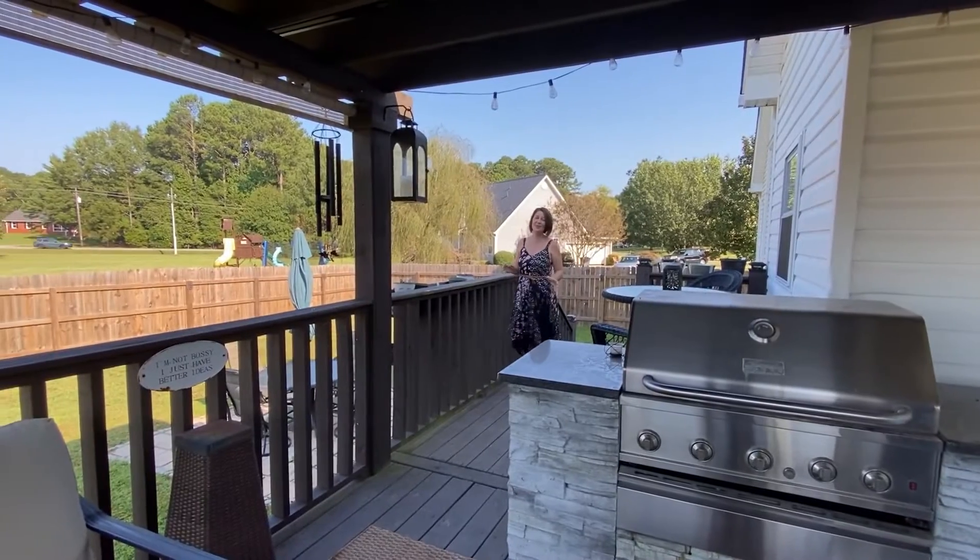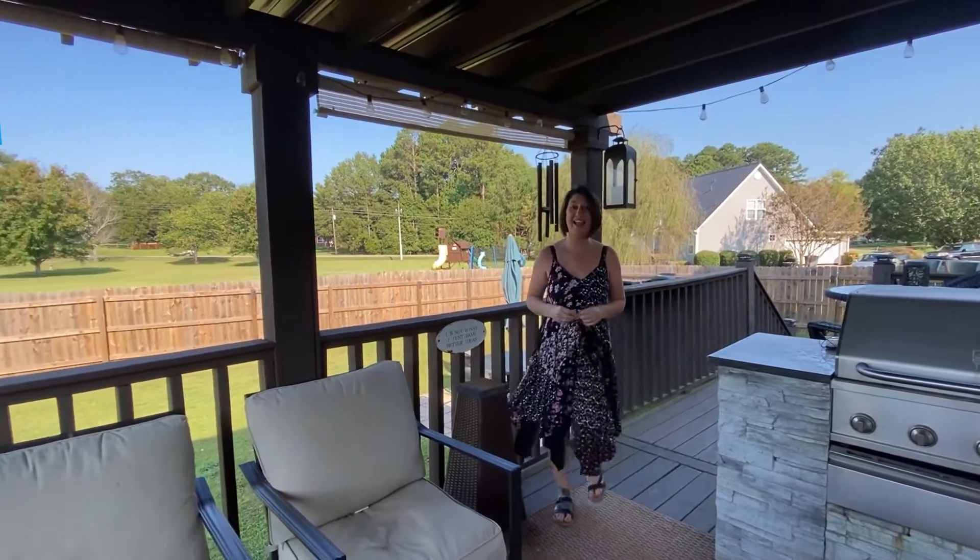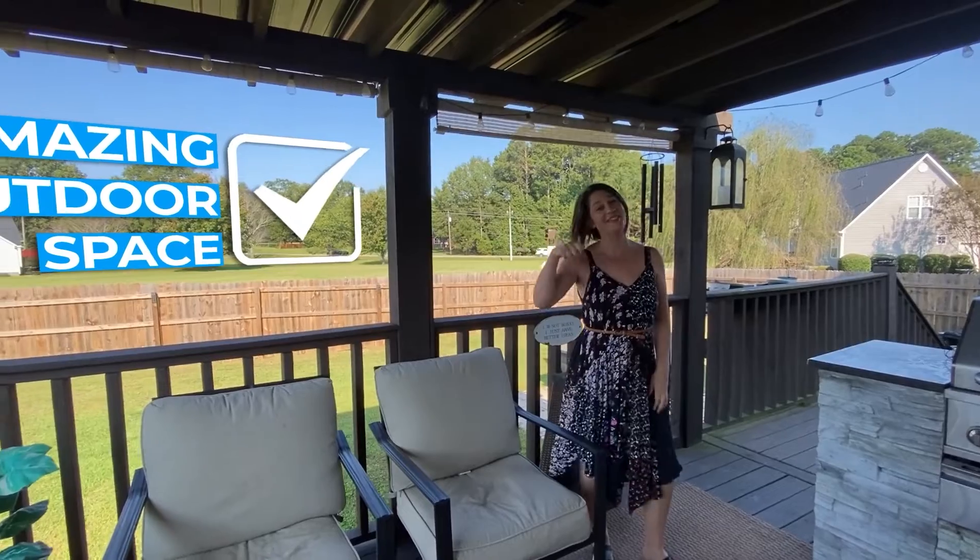Is your family looking for an amazing outdoor space, including a one-acre level lot and fenced-in backyard? Check!